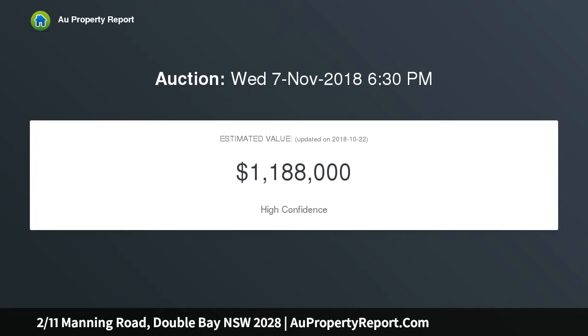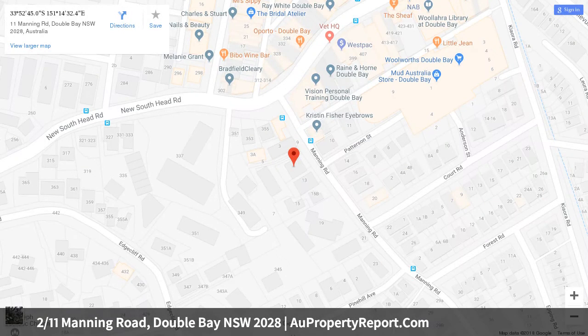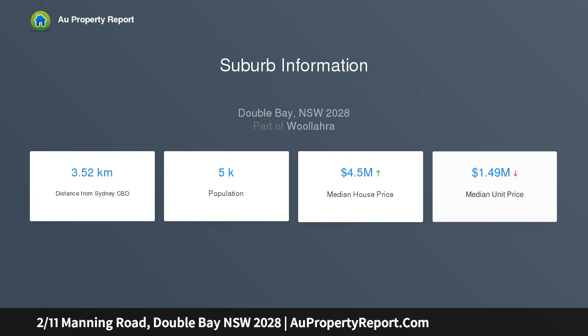Adding to its sense of peace and privacy, it's set in a well-maintained boutique 1920s building, perfectly positioned to enjoy a cosmopolitan village lifestyle. The two-bedroom apartment with additional sunroom study is footsteps to Double Bay's fashionable village and laneways — ideal for the professional couple or downsizer.